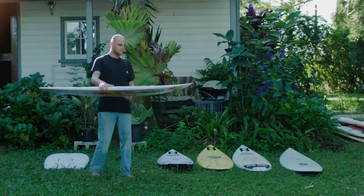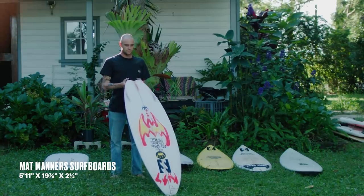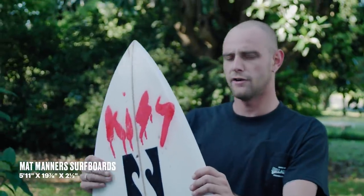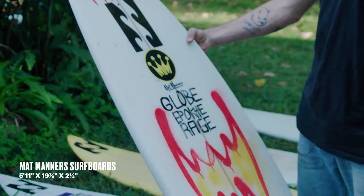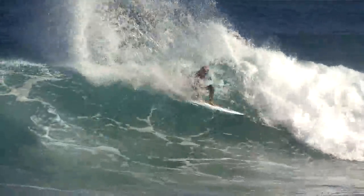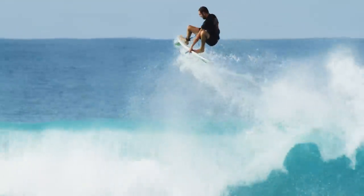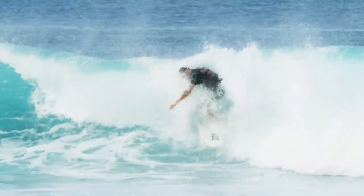This board is a Matt Manners design. He's from Margaret River where I grew up in West Oz. He's the father of Sean Manners and he's a really good guy and a really good shaper. I used to ride his boards when I was younger, and I rode this board in the latest Rage movie, Rage 3, and it went really fun in Indo and also in West Oz as well.